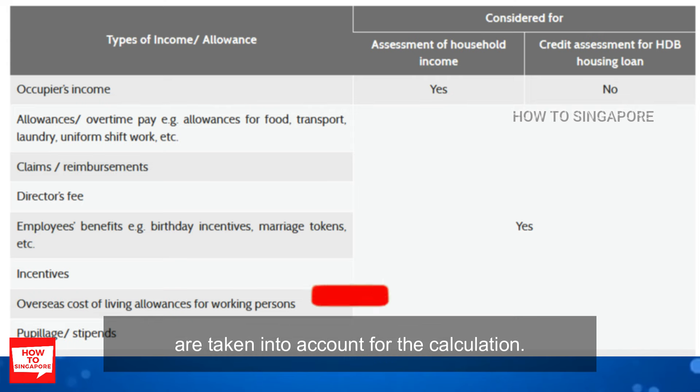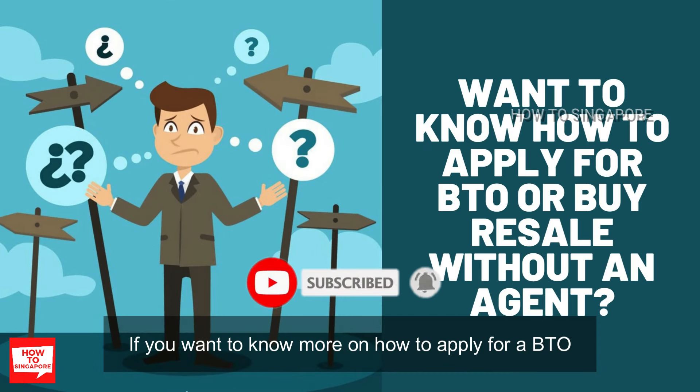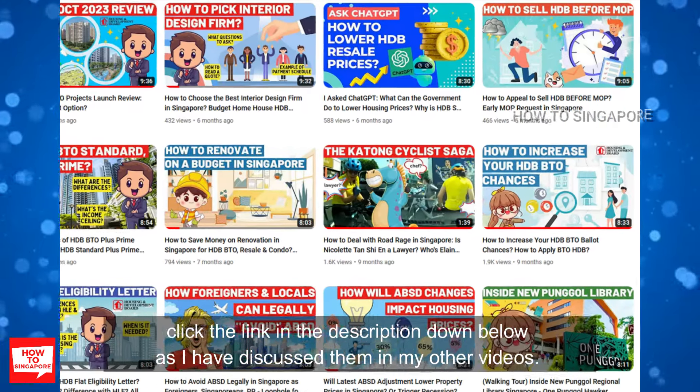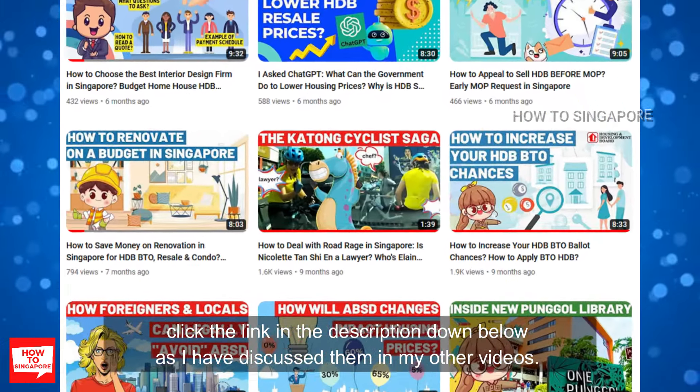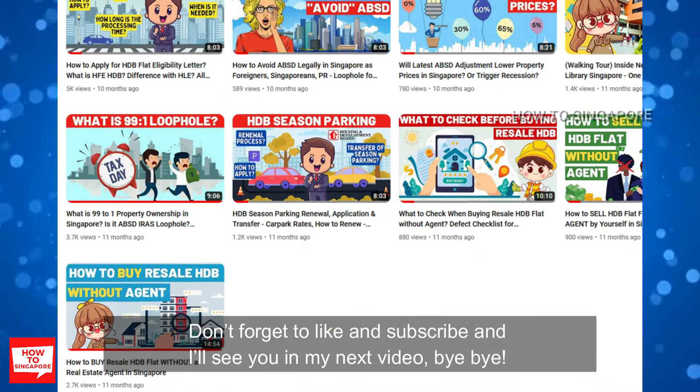If you want to know more on how to apply for a BTO or how to buy a resale flat without an agent, click the link in the description below as I have discussed them in my other videos. Don't forget to like and subscribe, and I'll see you in my next video.